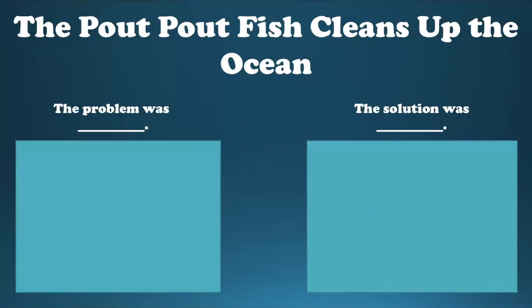In the story, there was a problem — so think about what was the problem. You're going to write a sentence. I started the sentence for you: it says 'The problem was,' and you're going to fill in the rest of the sentence. Don't forget to add a period at the end. Make sure that when you're writing, you are doing your best so that I can read what you wrote. Under your sentence, you're going to draw an illustration about what the problem was. When you do illustrations, always start with pencil and then add color.